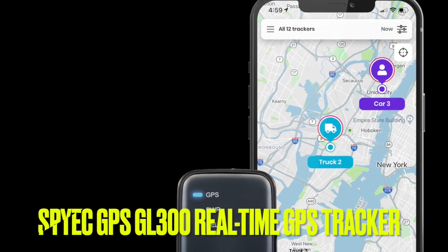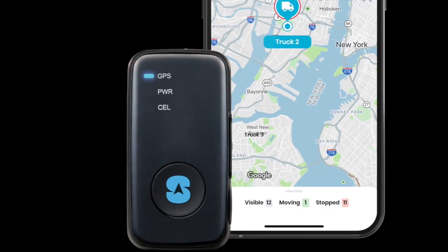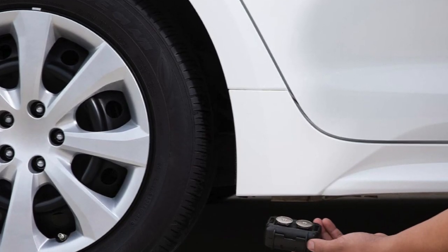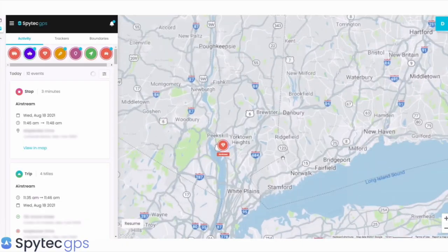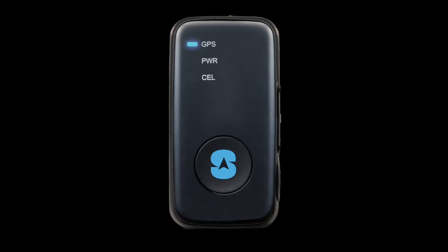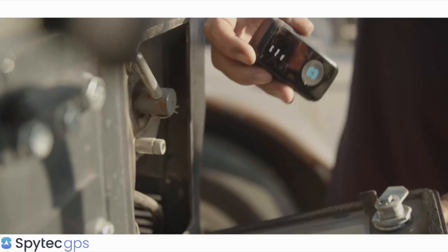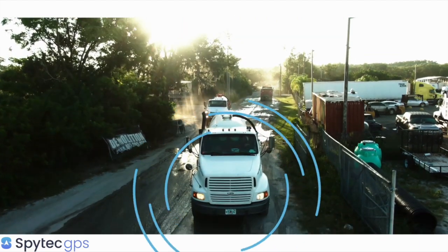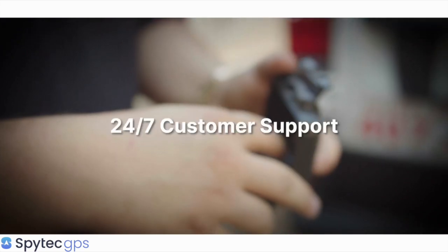Number 3. The SpyTech GPS GL300 Real-Time GPS Tracker and Magnetic Case is a must-have for anyone looking for reliable and fast GPS tracking. Using 4G satellite technology, this device offers the easiest and quickest way to track your vehicles, valuables, and equipment. One standout feature is the reporting modes that let you customize the update frequency, giving you more control over the battery life and update speed. This is particularly useful during emergencies like a stolen vehicle. The time machine feature allows you to easily visualize the history of any tracked asset. With flexible battery options, you can control the tracker update speed, whether you need updates every 5 seconds or maximum battery life with updates once a day for up to 14 days.